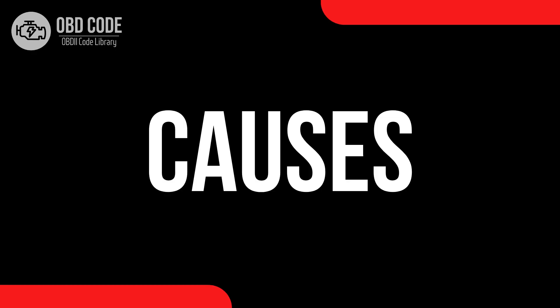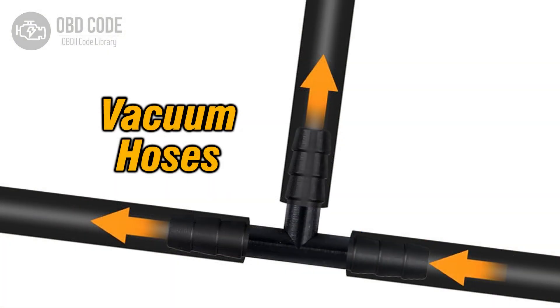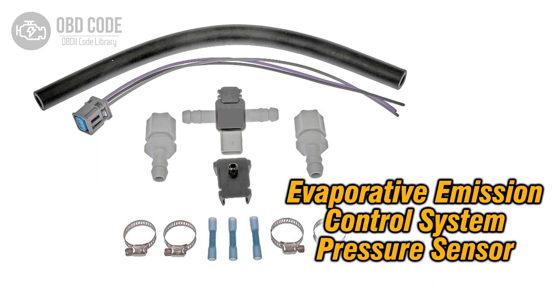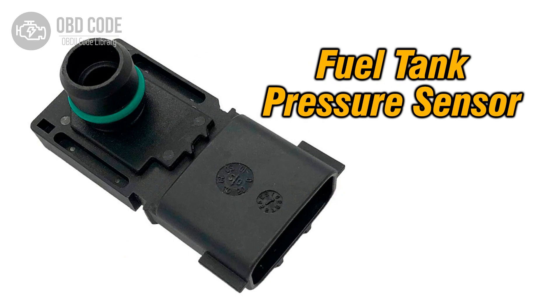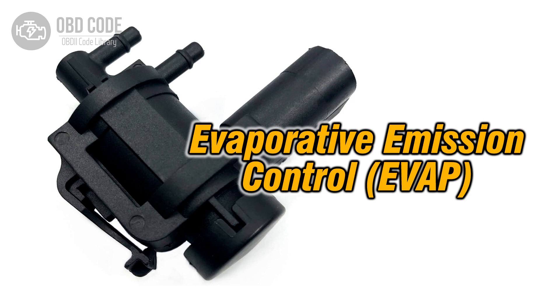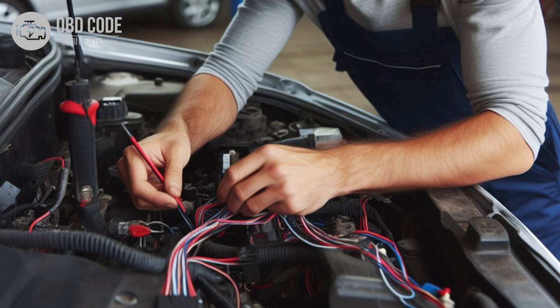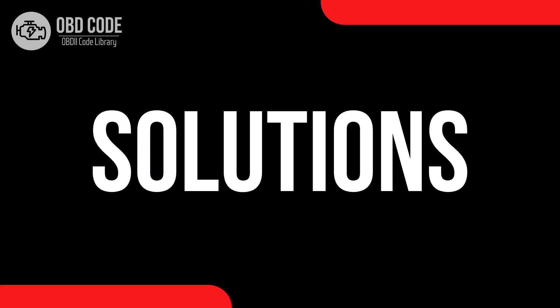Causes of code P0456: 1. Loose or improperly sealed fuel cap. 2. Small crack or damage to hoses or tubes in the evaporative emission control system. 3. Faulty or deteriorated gaskets in the system. 4. Malfunctioning fuel tank pressure sensor. 5. Issues with the evaporative emission system purge valve. 6. Corrosion or damage to system components.